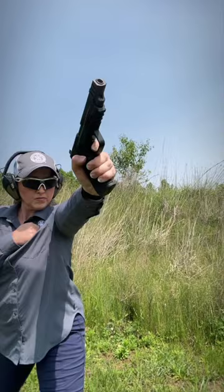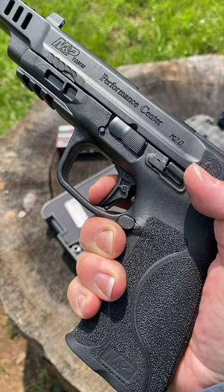The pistol comes with four interchangeable palm swells, two 15-round magazines, and a Performance Center Tune flat trigger with a crisp break and a tactile and audible reset.